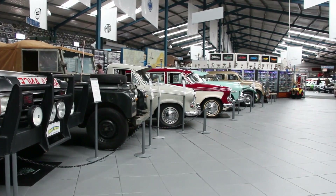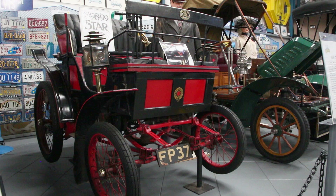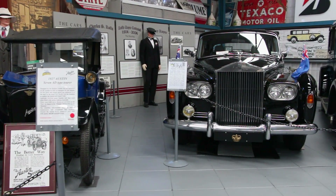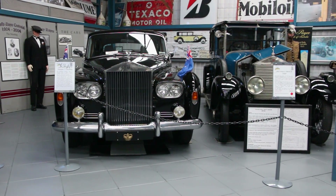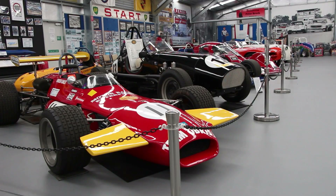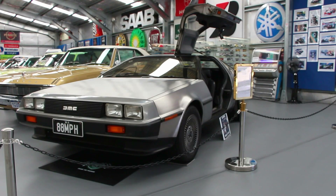The cars in the collection vary. We go from the first, or nearly the oldest vehicle in Western Australia, an 1898 Star, right up into a 1970 Holden Monaro. They vary from classical, vintage, veteran, and then we've got a section of muscle cars, racing cars, and then just general interest cars.